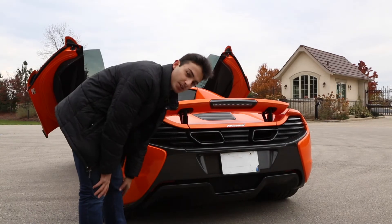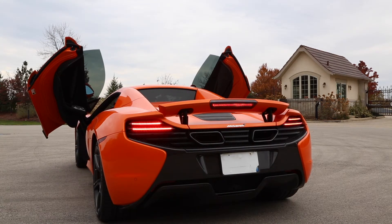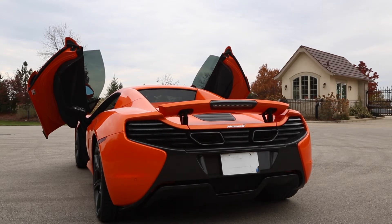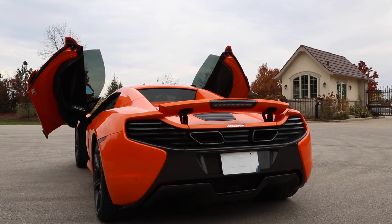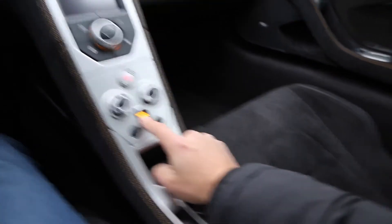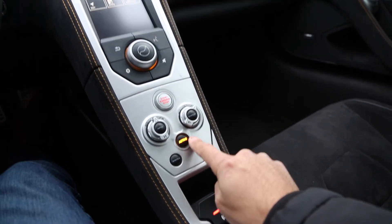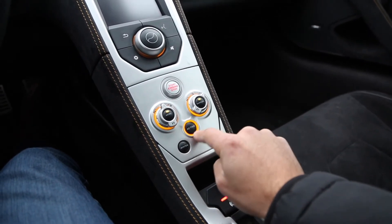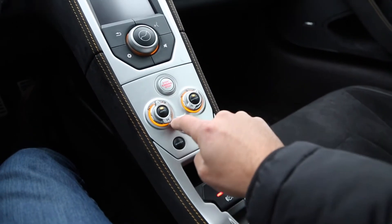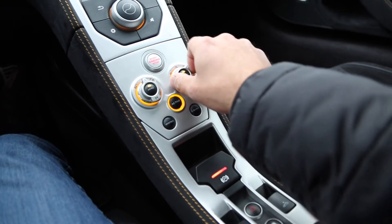I'll show you guys some revs and what the sport exhaust sounds like. Every time I get into the car and start it, it starts with active mode off, so the first thing I do is turn it on. It's really confusing because it seems like it's on since the word 'active' is lit up, but it's actually not. When the orange halo across all three of these knobs is lit up, that means active is on. When active is on, that's when you can control the handling and the powertrain of the car.